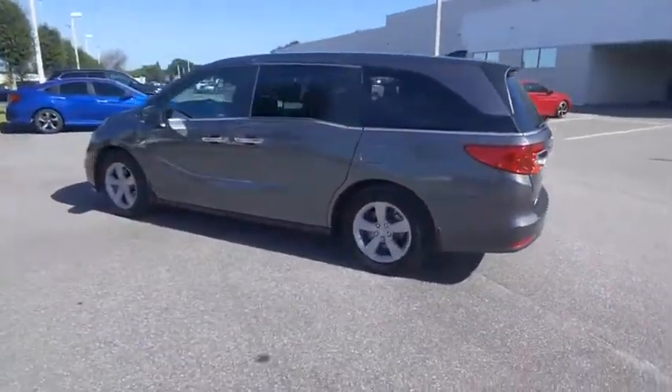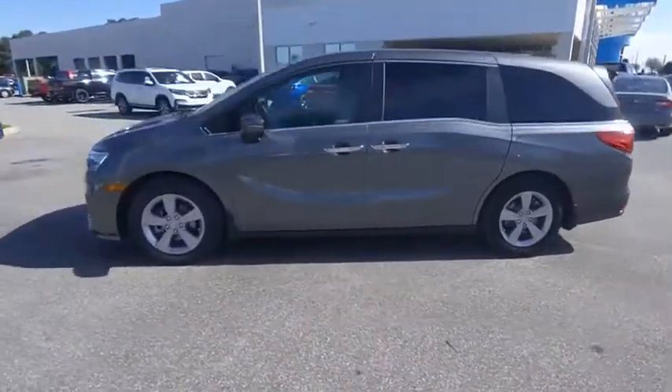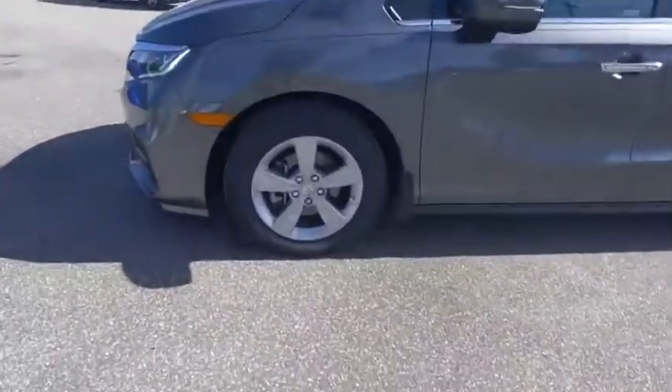And is priced below $30,000. This vehicle has less than 30,000 miles. Here are some of this vehicle's great options.